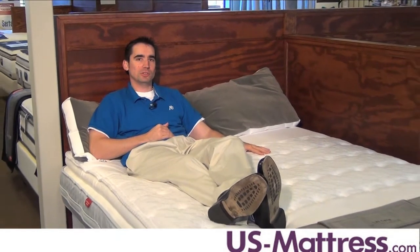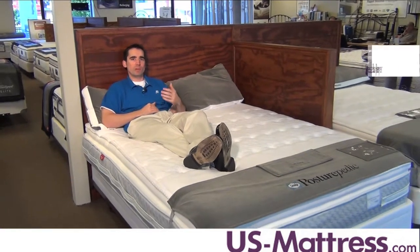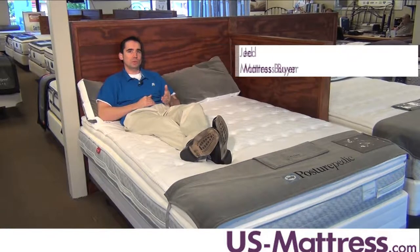This is the Sealy Posturepedic Hotel Series Sandage Plus Euro Pillow Top. This mattress is very soft, which is why we gave it a comfort scale rating of an eight. It's good for people who enjoy a mattress that you can really sink into.